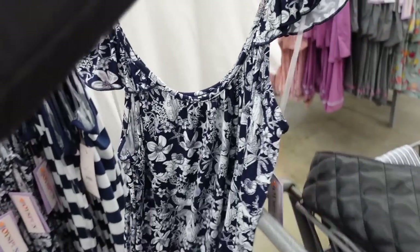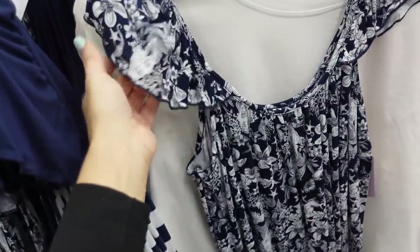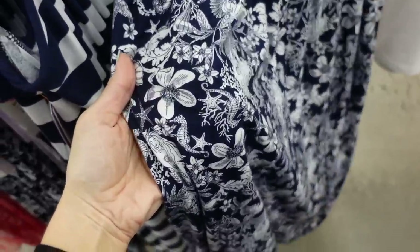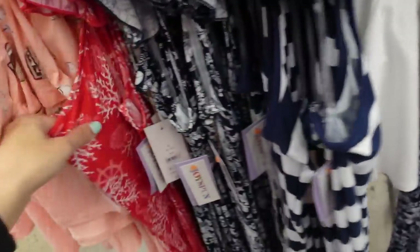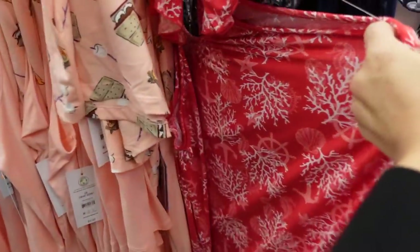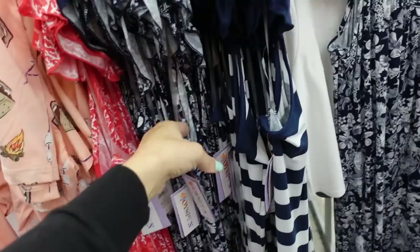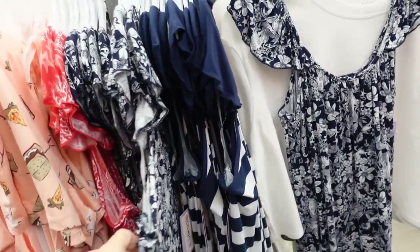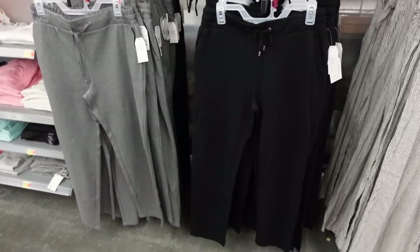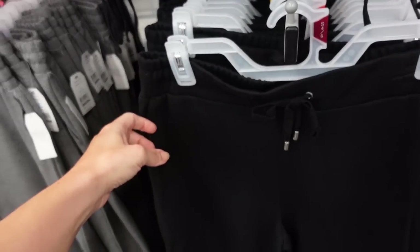Nightgowns from Joy Spun are also marked down. These are ruffled, scoop, flowy — I love all the prints. They have this blue with starfish and flowers, the navy and white stripe, anchor print, and coral. They're regularly $11.99, now on sale for $9.